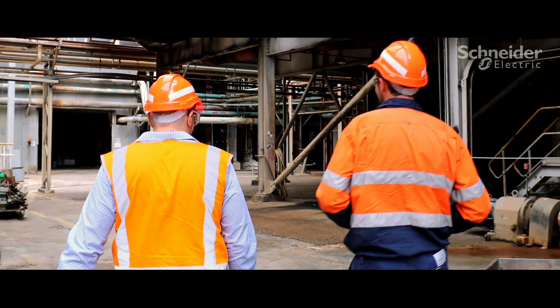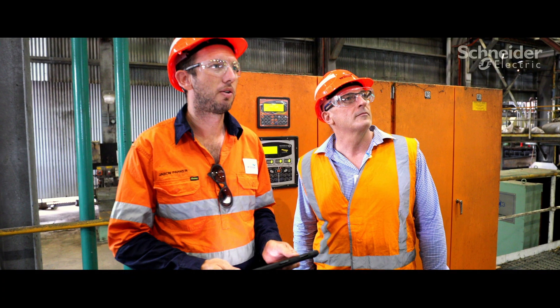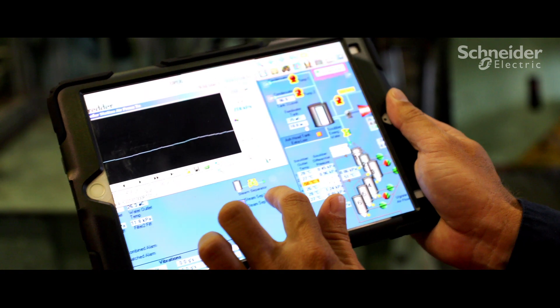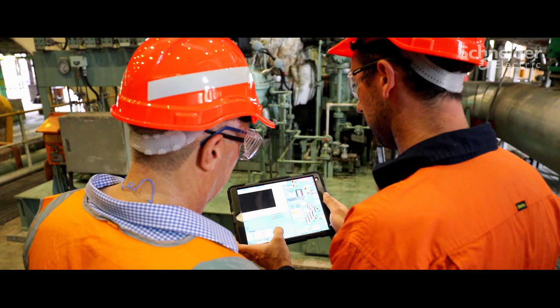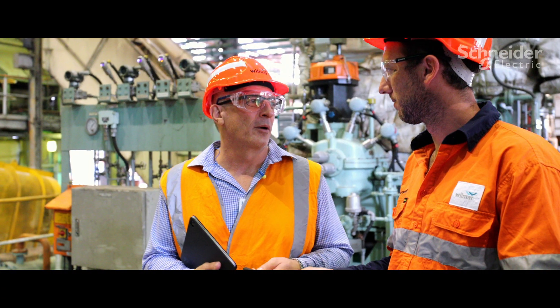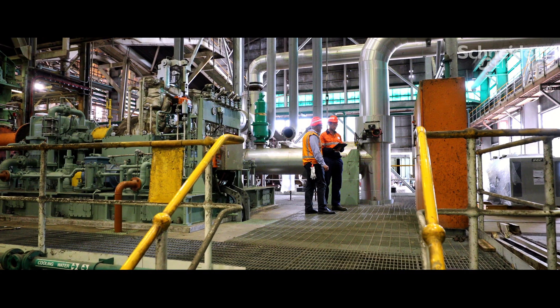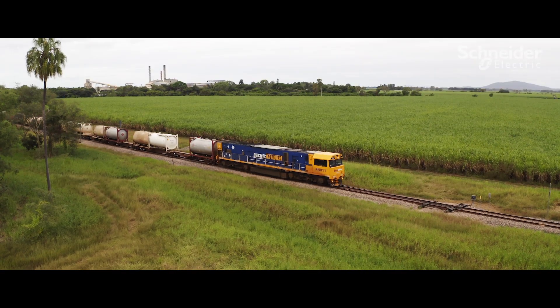The Schneider Electric team really understands our business needs. The EcoStruxure platform and the products and solutions that sit within it has allowed us to simplify everything into one interface and improve safety and reliability for our factories. What that's going to do is actually provide a benchmark for the group, and we look forward to rolling that through the group in the next couple of years.